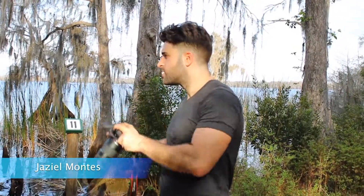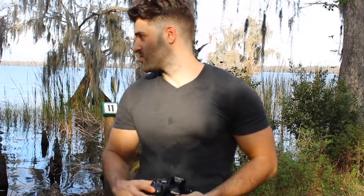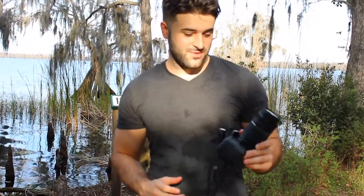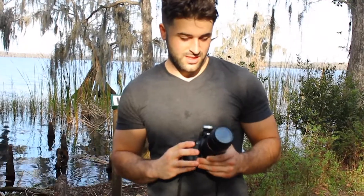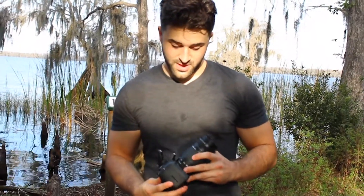Jazz, why don't you tell the people where we at? So we are at the Disney Wilderness Reserve, out here chilling, taking some exotic outdoorsy nature shots. We are at Lake Russell now and it is a beautiful day. I'm out here with the T7i long lens — I believe these are the 75 to 300 millimeter.